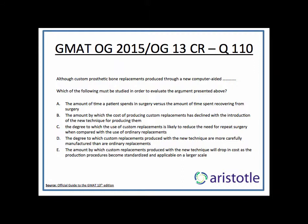A says: the amount of time a patient spends in surgery versus the amount spent recovering from surgery — this doesn't help us at all. B says: the amount by which the cost of producing custom replacements has declined with the introduction of the new technique. How much decline has happened is of no consequence to us. We are talking about the present prices. The decline has already happened and has been built into the argument. But given the current prices, it still costs twice as much as ordinary replacement. So B doesn't help you evaluate that.